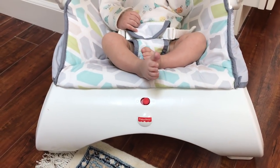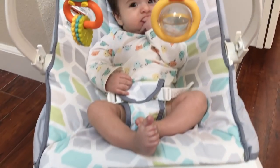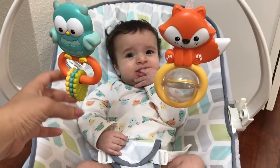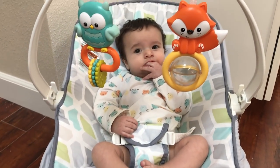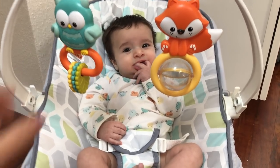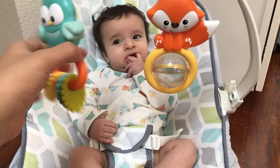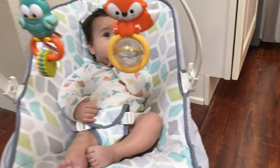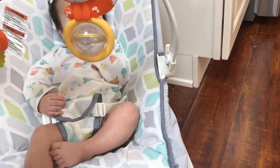First, with the things that I wish were different — first of all, the toys that you can see right here. My son is already three months old and he cannot reach them. The only way for him to be able to play with them or look at them is when me or someone else is shaking it for him.